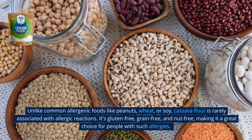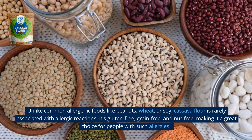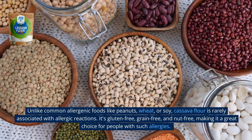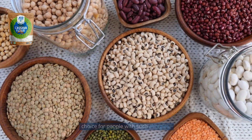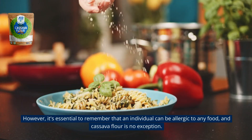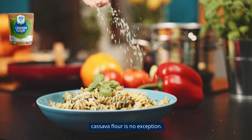Unlike common allergenic foods like peanuts, wheat, or soy, cassava flour is rarely associated with allergic reactions. It's gluten-free, grain-free, and nut-free, making it a great choice for people with such allergies. However, it's essential to remember that an individual can be allergic to any food, and cassava flour is no exception.